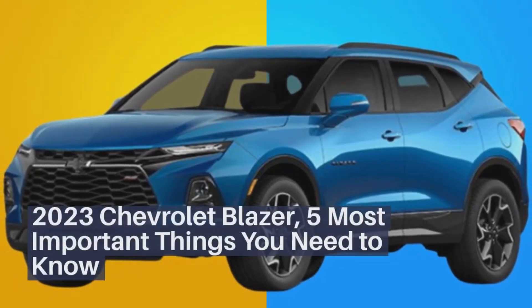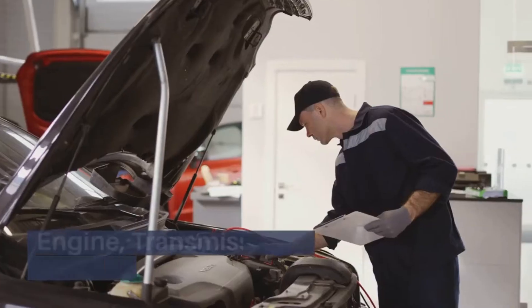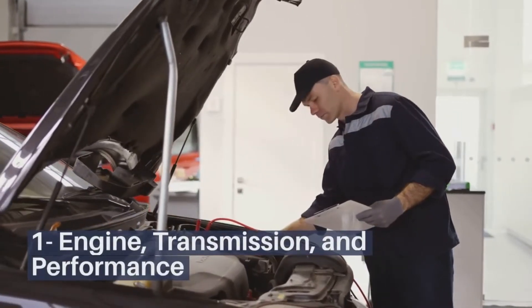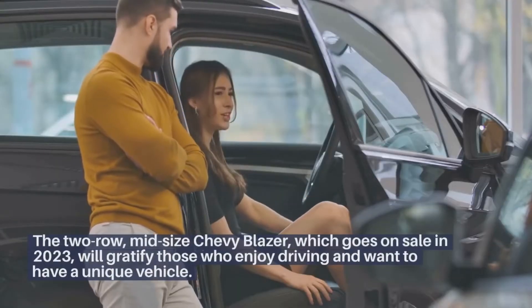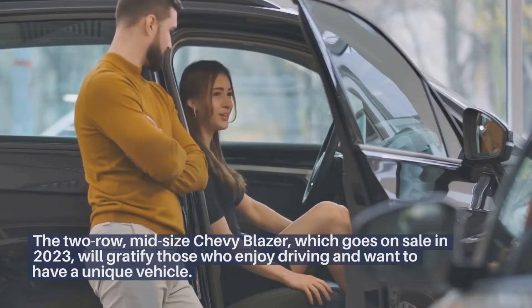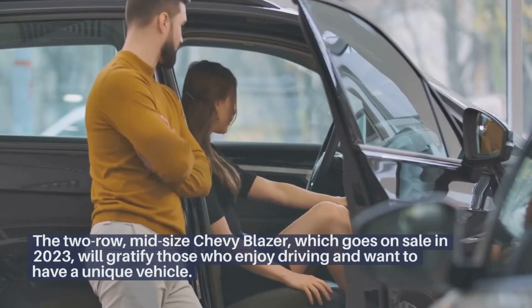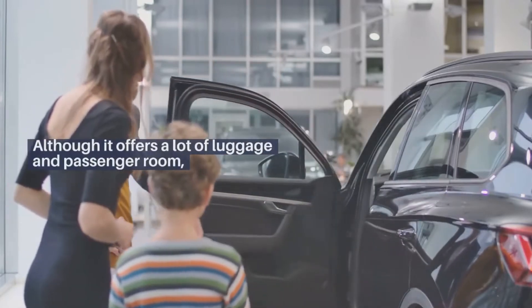2023 Chevrolet Blazer: 5 most important things you need to know. The two-row, mid-size Chevy Blazer, which goes on sale in 2023, will gratify those who enjoy driving and want to have a unique vehicle, although it offers a lot of luggage and passenger room.